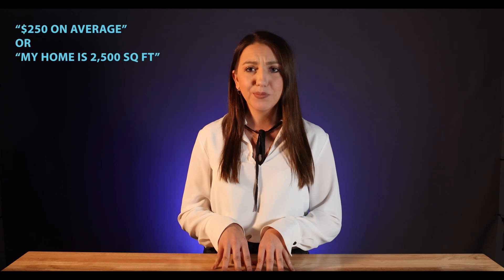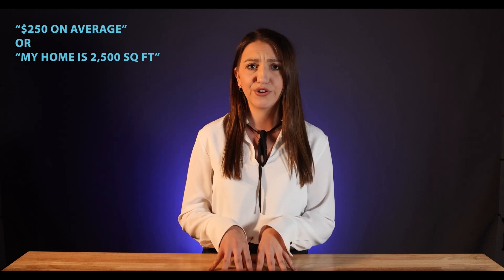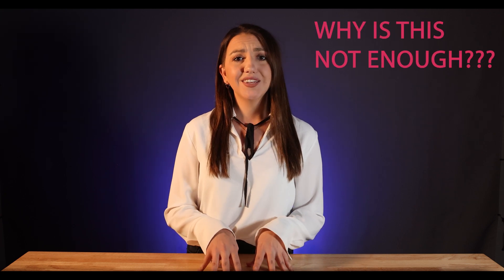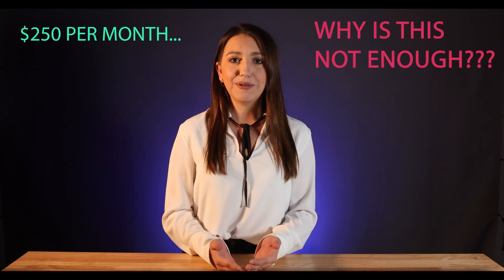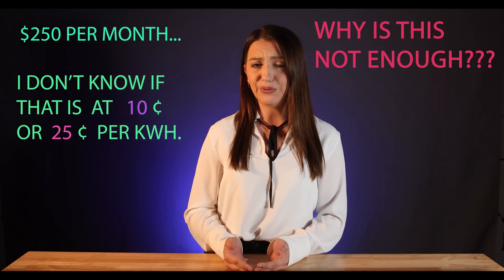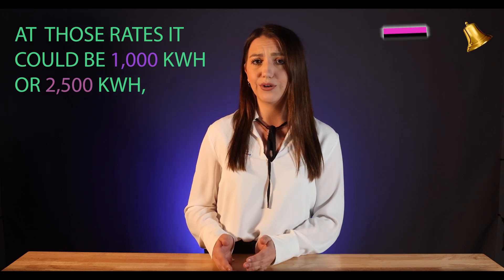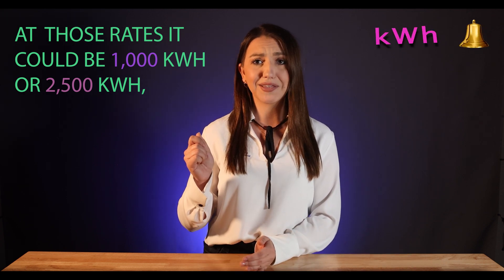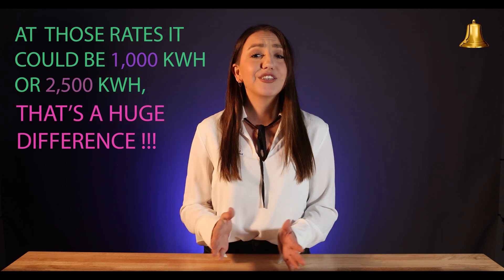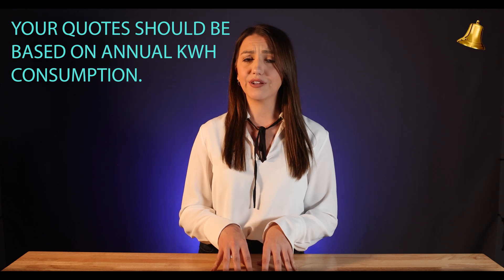Oftentimes homeowners will provide a simple answer, like 250 bucks on average, or my home is 2,500 square feet. Why is this not enough? Well, if you tell me you pay 250 bucks per month, I don't know if that's at 10 cents or 25 cents per kilowatt hour. At those rates, it could be 1,000 kilowatt hours or 2,500 kilowatt hours. That's a huge difference. Your quote should be based on annual kilowatt hour consumption.